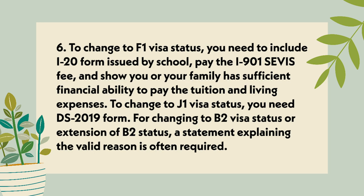Point 6: To change to F-1 visa status, you need to include the I-20 form issued by the school, pay the I-901 SEVIS fee, and show that you or your family has sufficient financial ability to pay the tuition and living expenses. To change to J-1 visa status, you need the DS-2019 form.